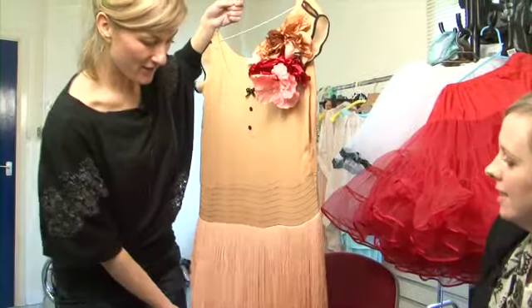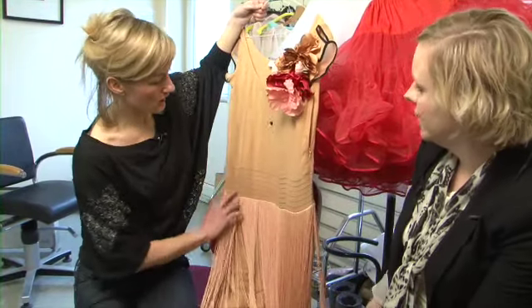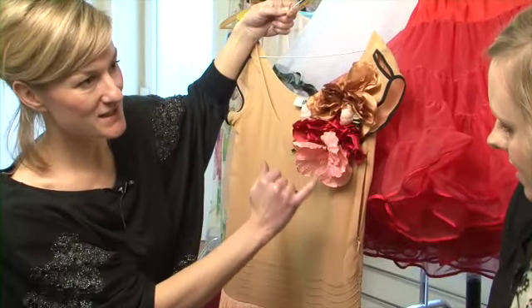This is the first outfit the model is going to wear. It's got a nice 1920s design — a very straight, quite tight-fitting skirt underneath — but the tassels will flow beautifully. We've accessorized it with some flowers and detailing, making it very feminine.